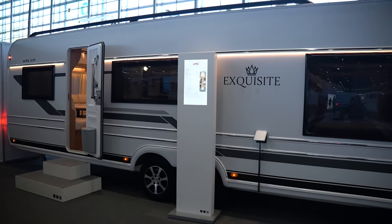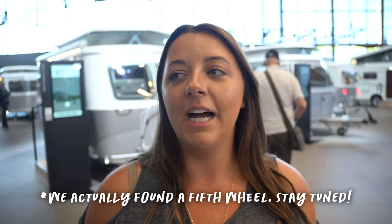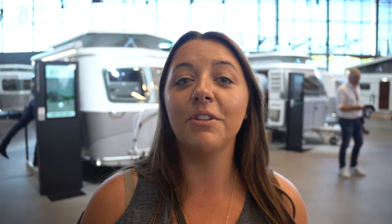Today's video is going to be focused on travel trailers. They don't really have fifth wheels here, so it's going to be more of like large travel trailers and some teardrops. But we will have more videos coming out in the next couple weeks showing you guys some of the cool motorhomes, because there's quite a bit more motorhomes here than towables. So stay tuned for that and we are going to jump over to the first travel trailer.